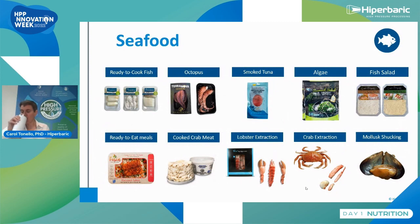For seafood, we have two main applications. We have ready-to-eat products: cooked fish, octopus, smoked tuna, algae, fish salad, ready-to-eat meals, and crab. We also have the possibility with HPP of lobster or crab extraction, or bivalve shucking. When we place lobsters or crabs or shellfish directly in the vessel without packaging, the water goes between the shell and the meat, compressing the meat and separating it from the shell, allowing extraction of raw meat with no change of color and very high quality.